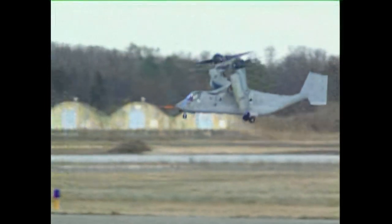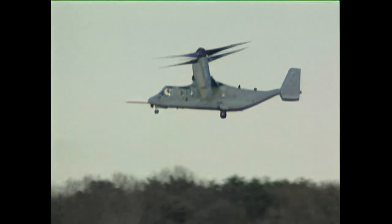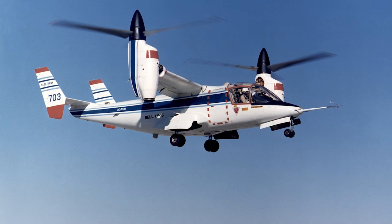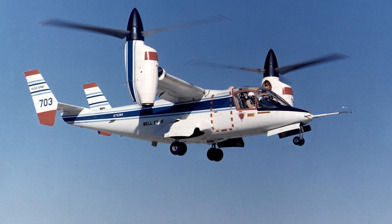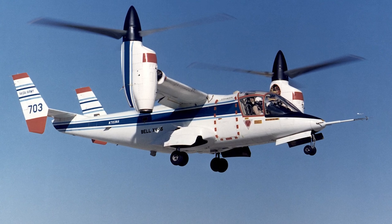In 1983, the U.S. Navy and the U.S. Marine Corps were given the lead in the JVX program. The program combined requirements from the Marine Corps, the Air Force, the Army, and the Navy. A request for proposal was issued in December 1982, and in February 1983 Bell and Boeing Vertol submitted a proposal for an enlarged version of the Bell XV-15 prototype. A design contract was awarded in April 1983.